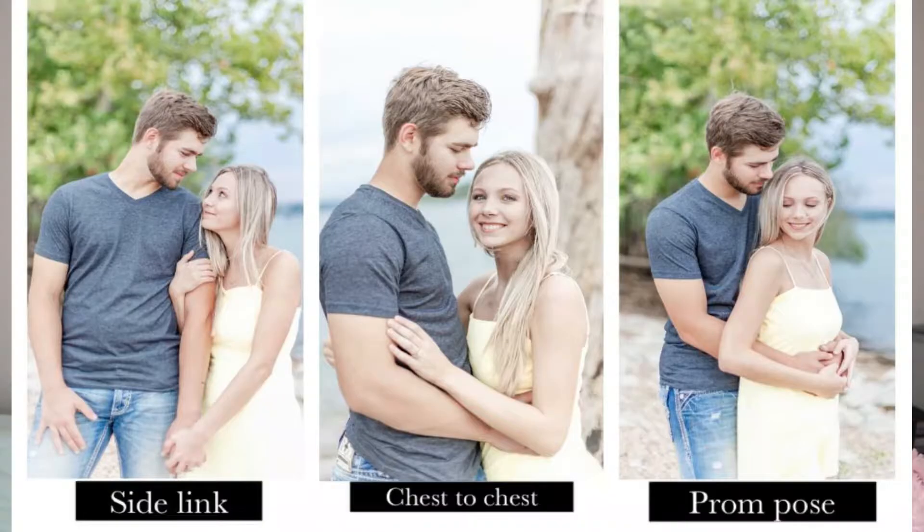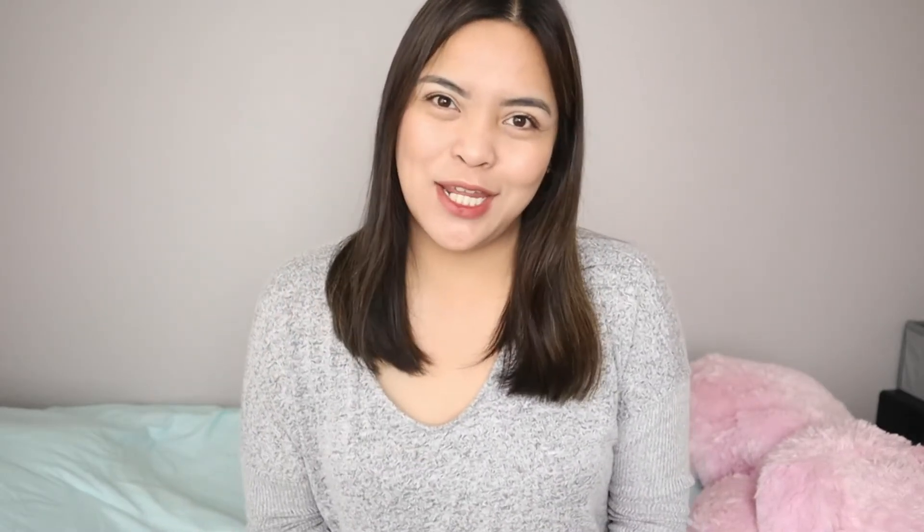In every session I usually start with three main poses just to have the couples be familiar with them. The three main poses I use are the chest-to-chest, the side link or holding hands, and also the prompt pose. I start with these poses and add fun prompts throughout the session. Today I'll be sharing four prompts that I use.